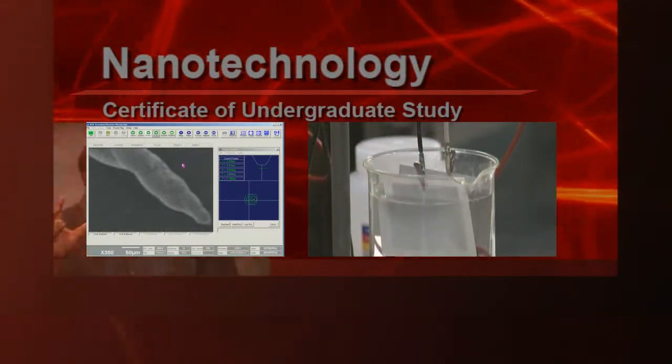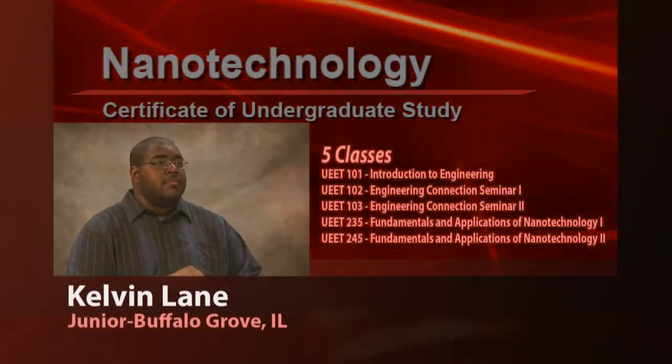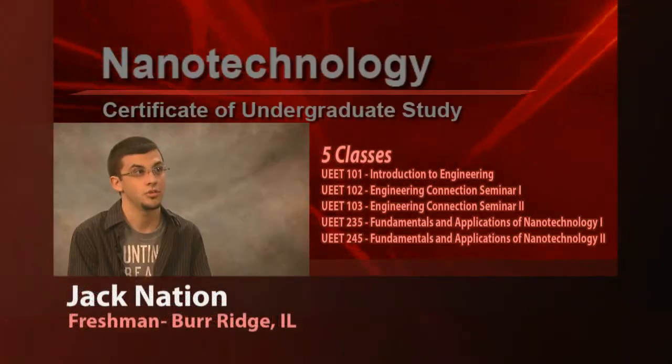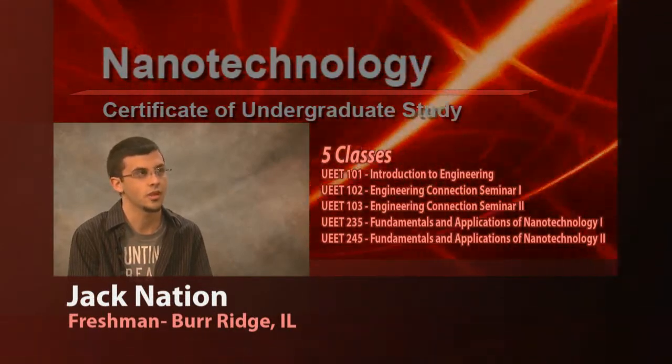Nanotechnology is basically — we've already looked at the macro universe, let's work at the micro universe. You can do it in two years, and it's a good certificate. We will be the first school to have this certificate.